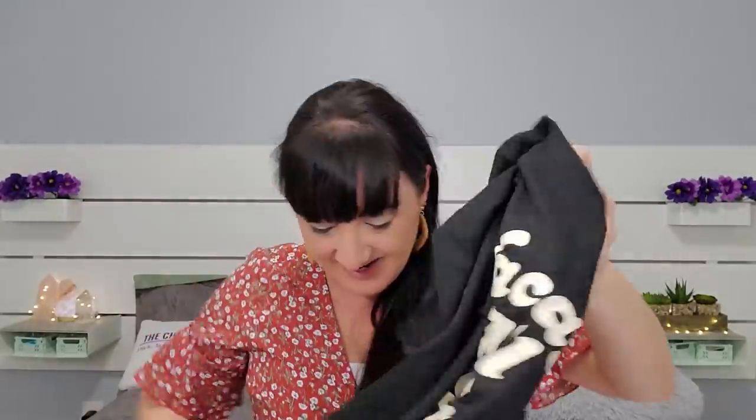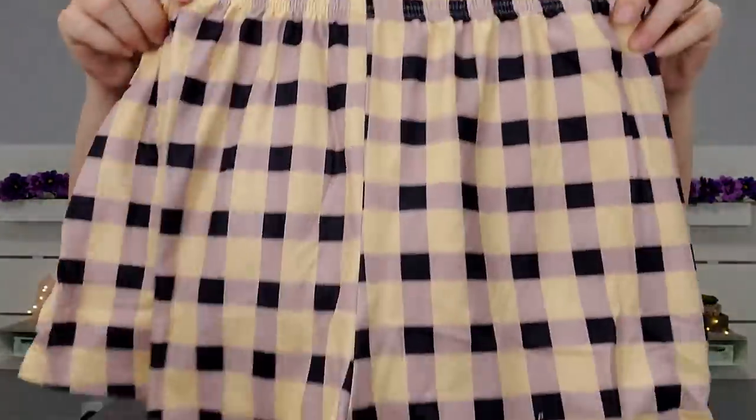It's a pajama set that says 'Vacay All Day.' I've been obsessed with their pajama sets. This one I may have to wear a shirt or tank top underneath it, like another set I already have. Vacay all day — that's order number one.